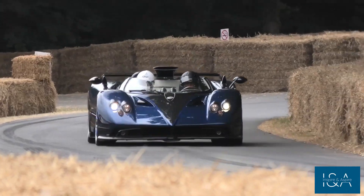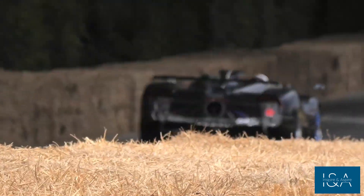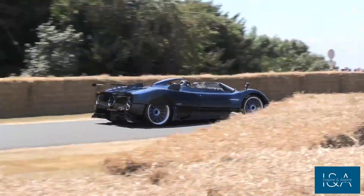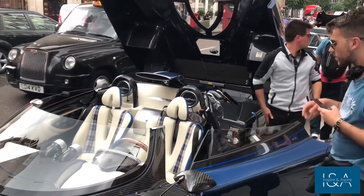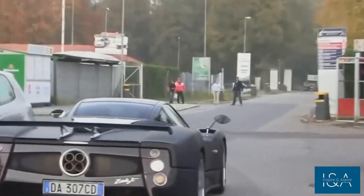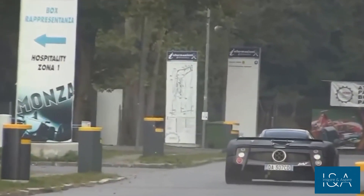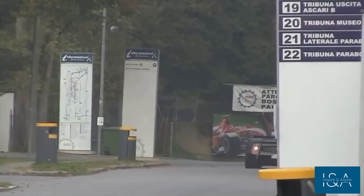The Zonda HP Barchetta is a force to be reckoned with, with a top speed of 220 miles per hour. Its 3.4-second 0-60 time is incredible, providing an adrenaline rush that few other vehicles can match. The Zonda HP Barchetta commands attention and turns heads wherever it goes. With only three ever made, it's an exclusive club that only a few will be able to join. In the world of luxury supercars, this is a rare and beautiful gem — and if you are fortunate enough to get behind the wheel, it is an experience you will never forget.